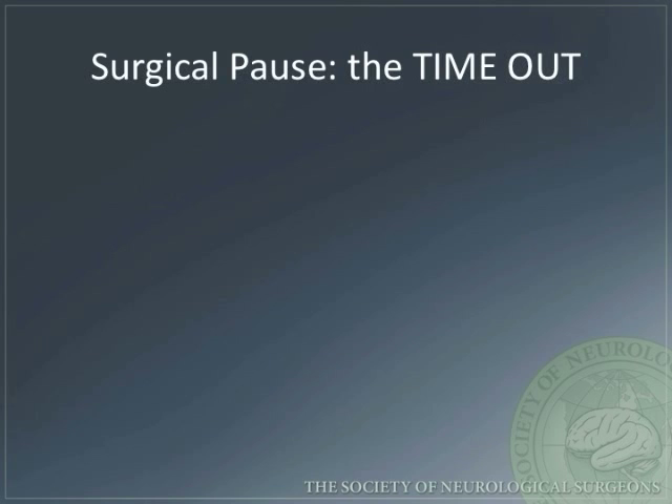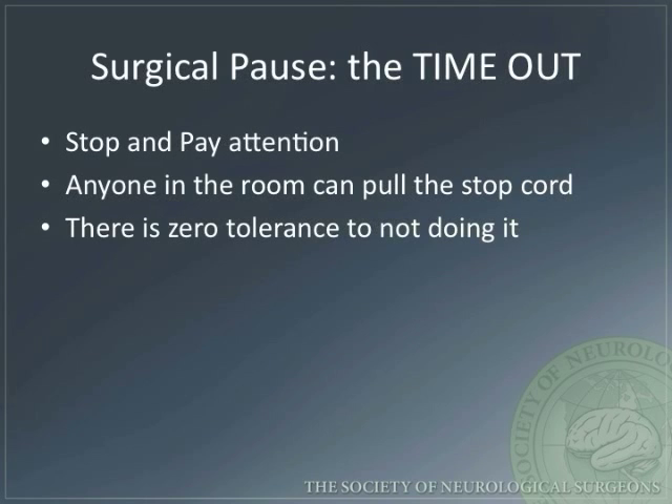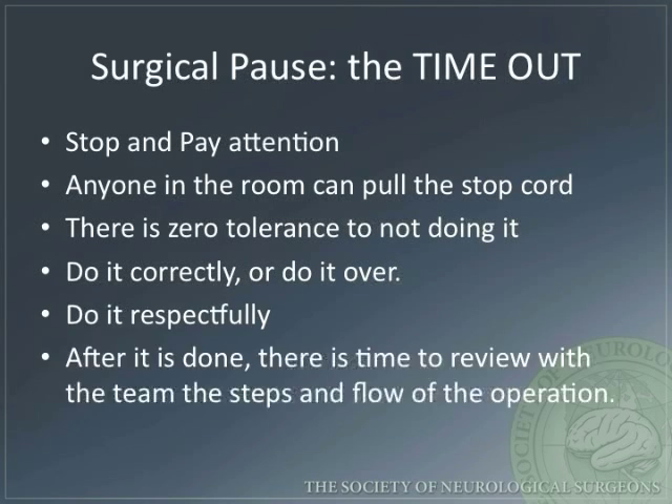The timeout must be performed prior to incision. During the timeout, stop and pay attention. Anyone in the room can pull the stop cord. There is zero tolerance to not doing it. Do it correctly or do it over. Do it respectfully. After it is done, there is time to review with the team the steps and the flow of the operation.